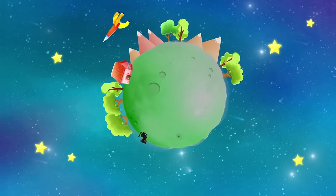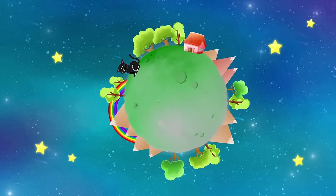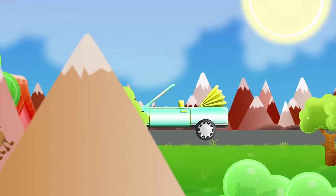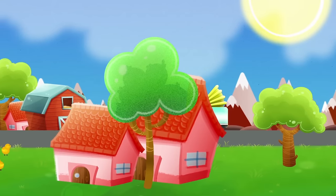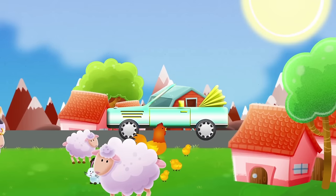You have to cross rivers, climb mountains, sail the seas and fly the skies. The car is perfect to drive through the mountains. The road is very curvy. When you travel in your car, you drive through many villages and see lots of animals.